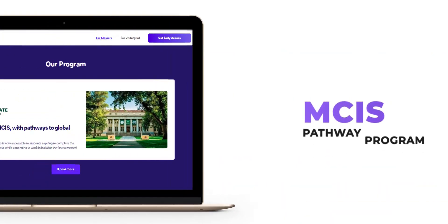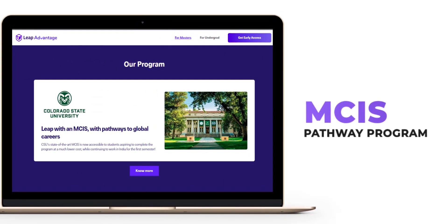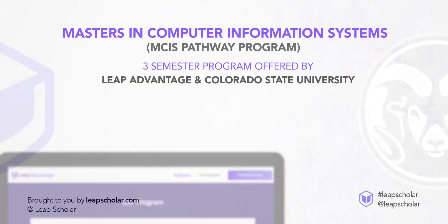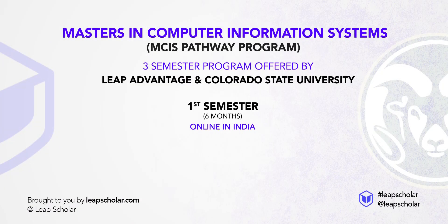The Masters in Computer Information Systems, or the MCIS Pathway, is a 3-semester program offered by Leap Advantage and Colorado State University. The first semester is entirely online and can be studied from India, and all the coursework and academics are managed by CSU faculty.